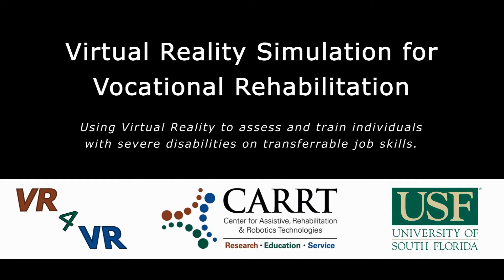Virtual Reality Simulation for Vocational Rehabilitation, abbreviated VR for VR, is a project aiming at assessing and training individuals with severe disabilities on transferable job skills using virtual reality.